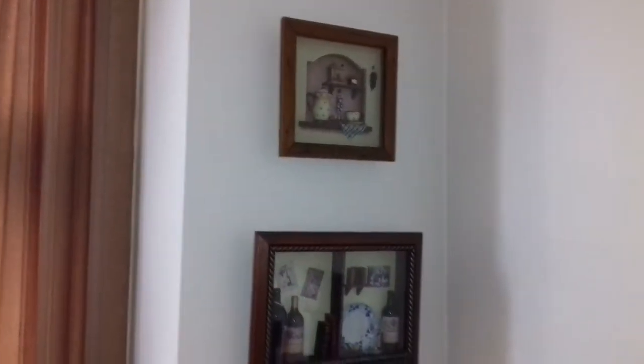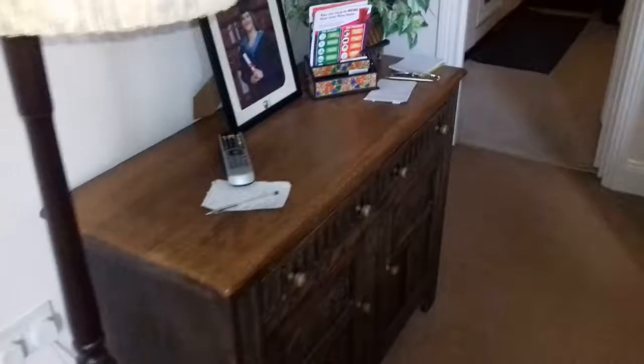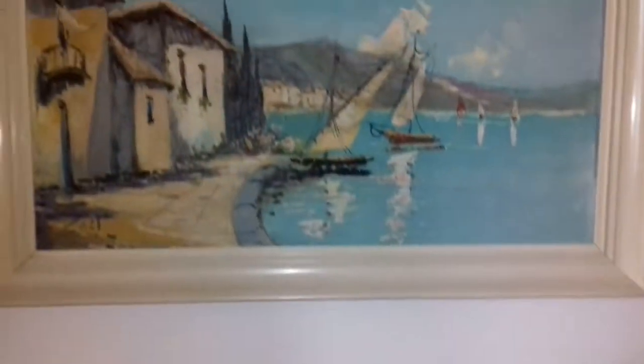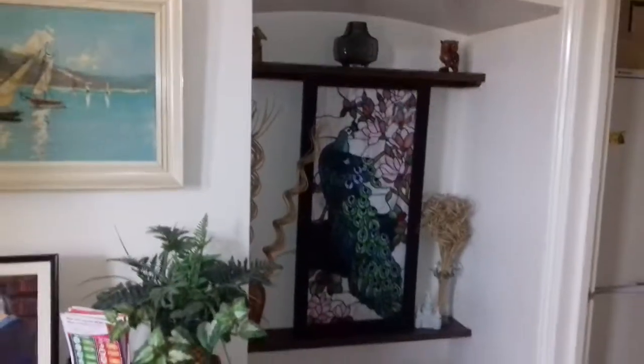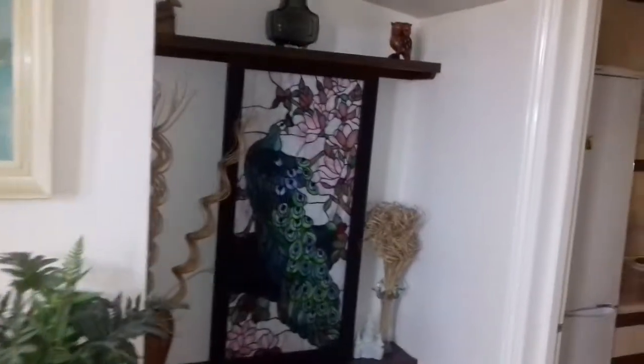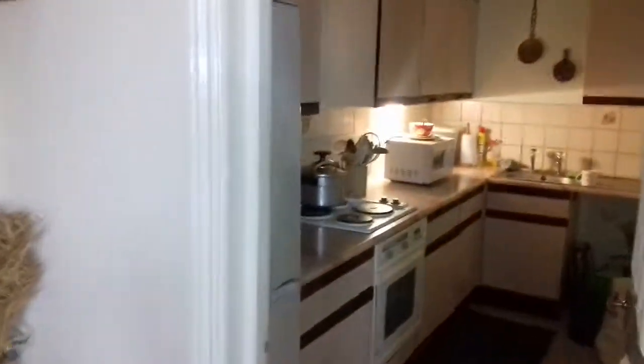Got some shadow boxes on the wall here. Sideboard. It's me. Let's step back so I get a nice view of the peacock in the alcove — that's so nice, I've always loved that. And a kitchen.